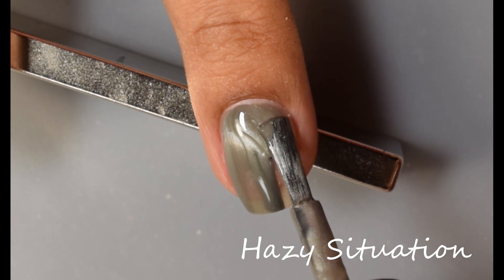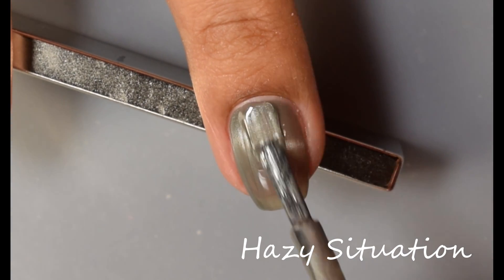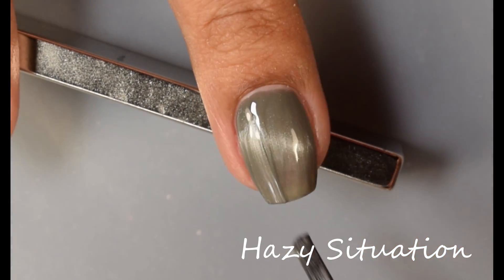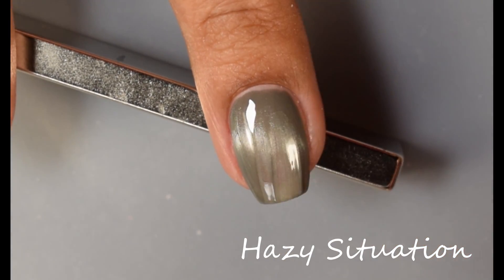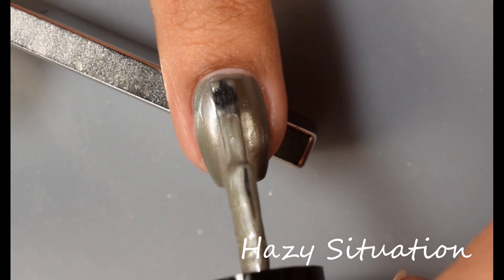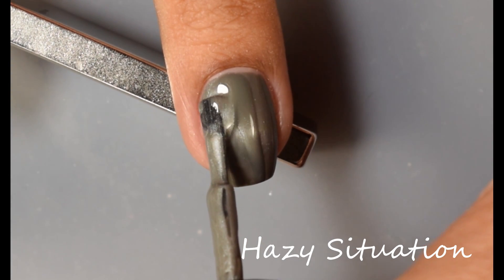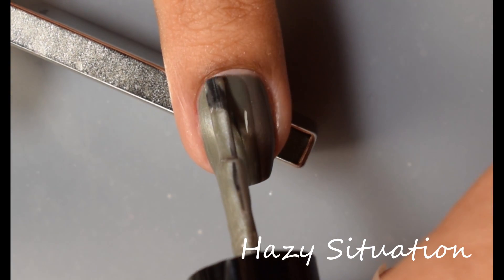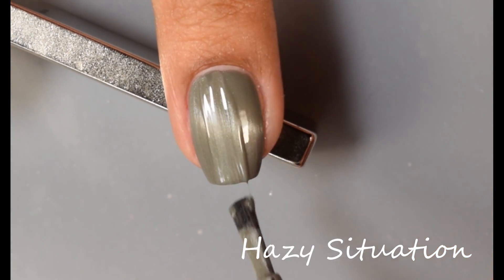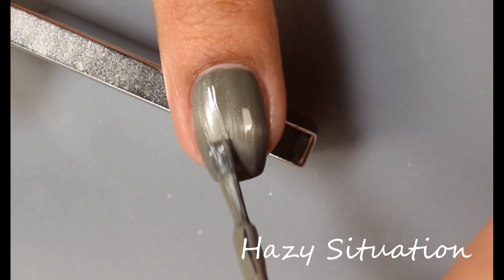The base color is a smoky, cool-toned gray and the magnetic pigment is a gorgeous ethereal silvery pigment. It's very, very pretty and stands out quite a bit against that base color. Once you get your magnetic effect going, it gives you a lovely crispy line — I had no issues with it. It's one of those quicker pigments that easily responds to your magnet. Two coats and you'll be good to go for opacity.